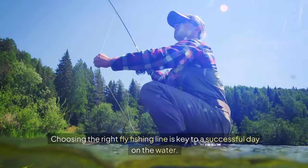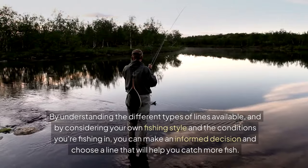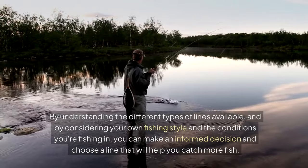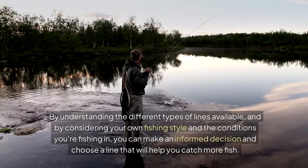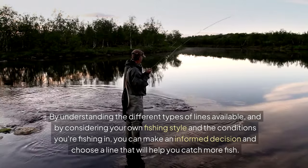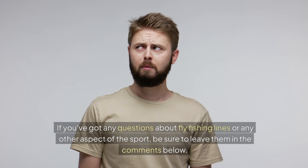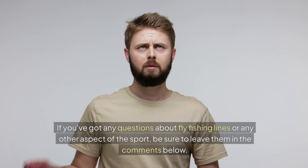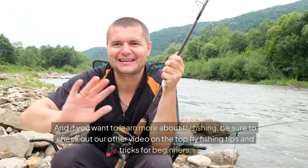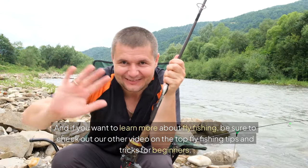Choosing the right fly fishing line is key to a successful day on the water. By understanding the different types of lines available and by considering your own fishing style and the conditions you're fishing in, you can make an informed decision and choose a line that will help you catch more fish. If you've got any questions about fly fishing lines or any other aspect of the sport, be sure to leave them in the comments below. And if you want to learn more about fly fishing, be sure to check out our other video on the top fly fishing tips and tricks for beginners.